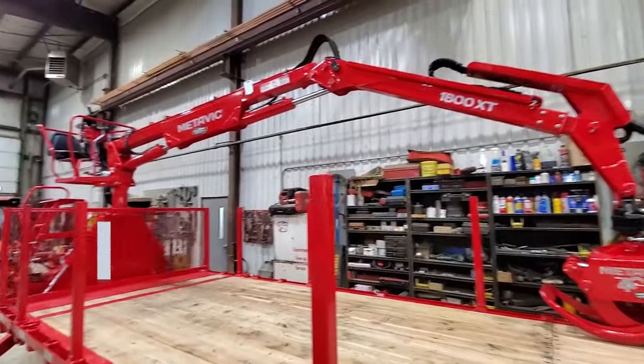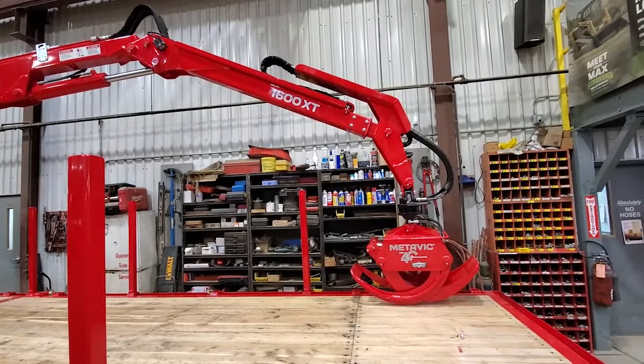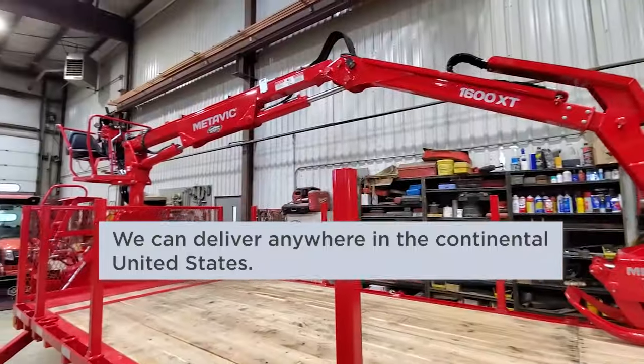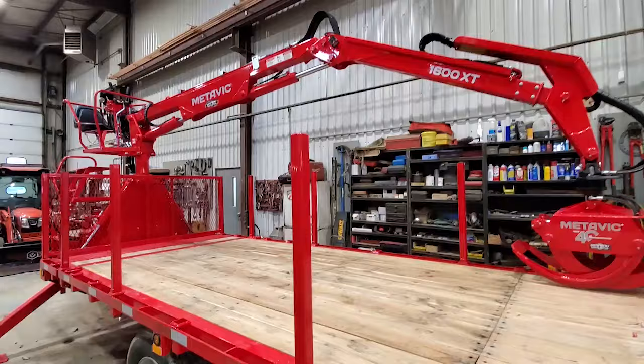One more unique thing this trailer has — you can see this stick here with this funky little thing on the end. This is what we call the XT; it's a slide boom. So this loader is 16 feet long, but with the XT she reaches out to 19 feet. Josh, hope you enjoy your trailer!